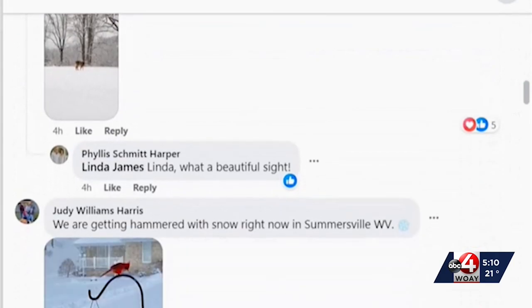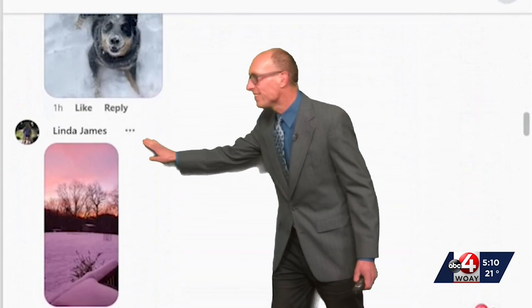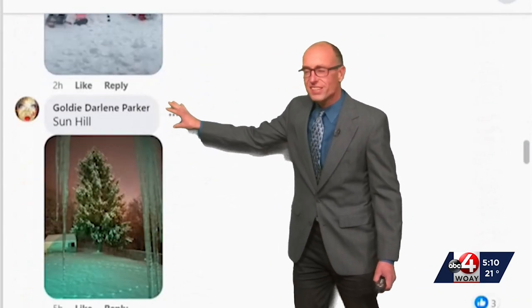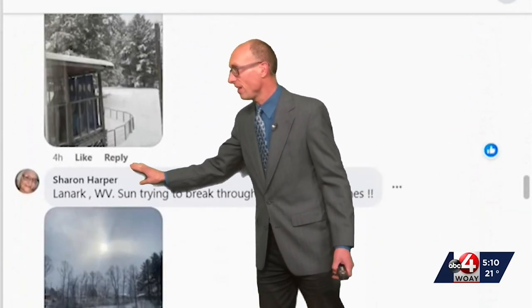Linda posted this one, and Judy posted the bird feeder — oh, look at the dog. Linda also posted this picture. Kim posted this — her kids are out snow shoveling and also sled riding.